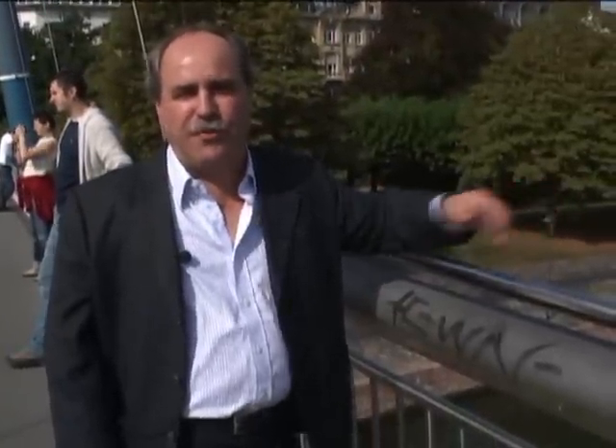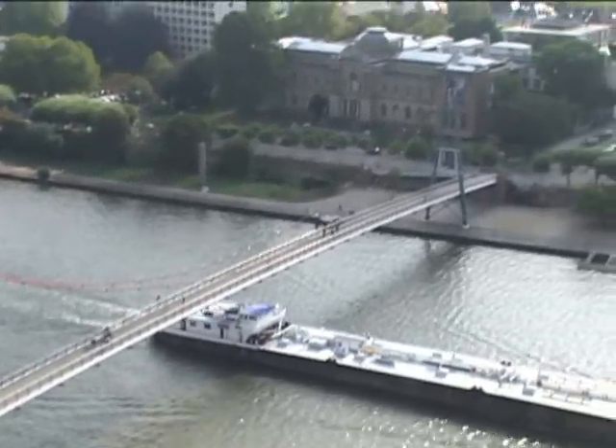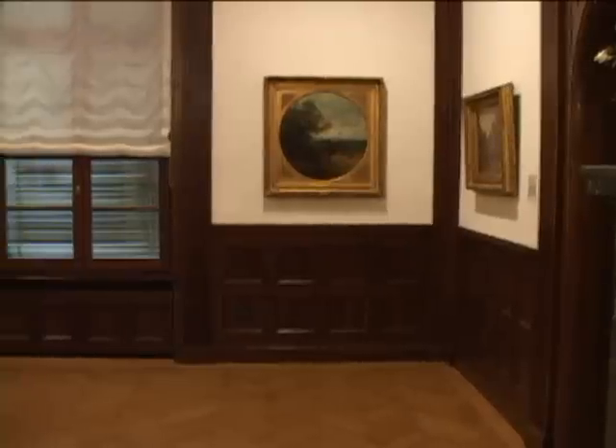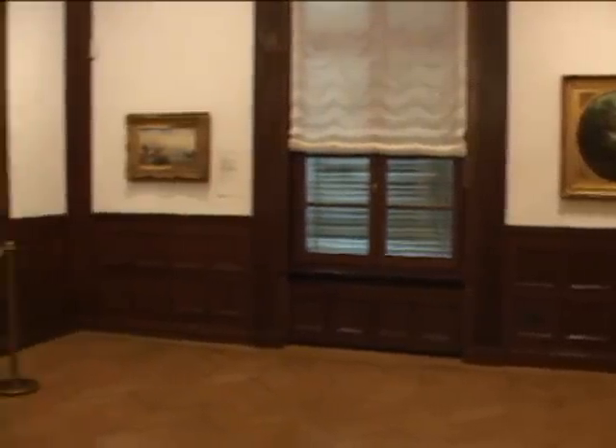Right behind the hotel you will find a very nice promenade on the river, and the Holbein Bridge will bring you over to the museum embankment. Behind us are the famous museums of Frankfurt like the Städel, but we are now in front of the Giersch, which is an art museum with beautiful paintings and beautiful sculptures.